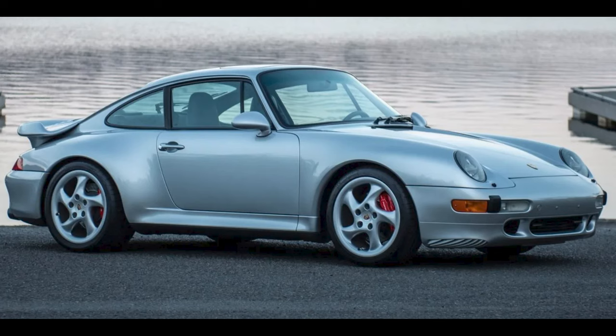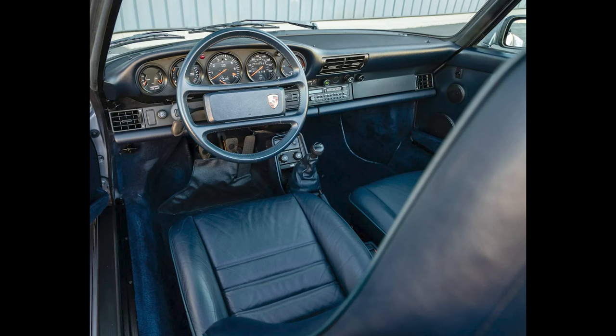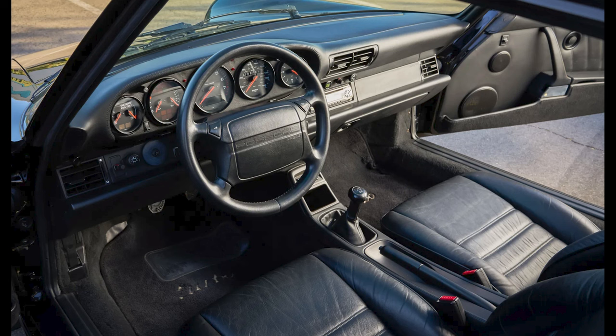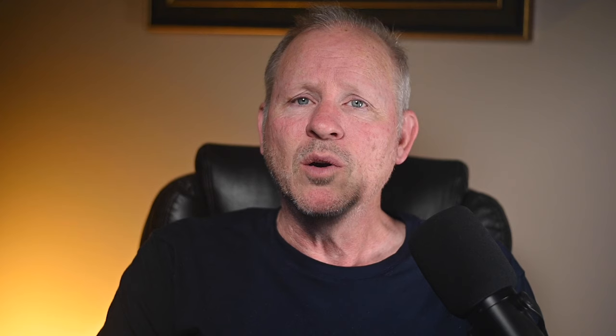A silver 1996 911 Turbo with 51,000 miles sold for $223,000. We have been blessed to have many nice cars today. Another great car, this probably considered a driver 993 Turbo, and for that a price on the low side of fair. A beautiful car, though it's tough to imagine this not being fitted with sports seats — well sold. A black, 21-year-owned 1994 911 Turbo 3.6 with 69,000 miles sold for $320,000. One of about 1,500, this clean example was well sold.